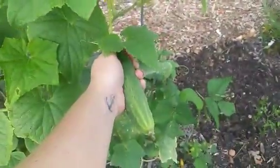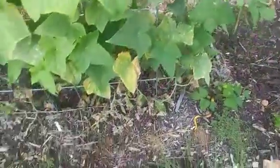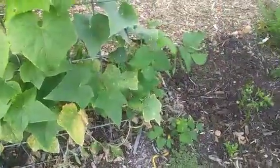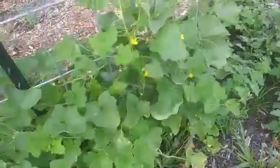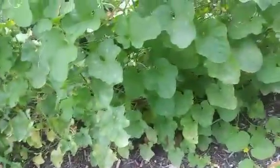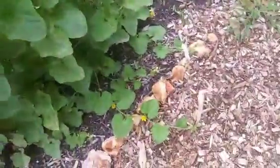Got a nice little cucumber right there. Then we have our cantaloupe or muskmelon jungle over here. There's a melon there - the leaves will just stop fighting me. It's just kind of trying to go everywhere out into the walkway and all.